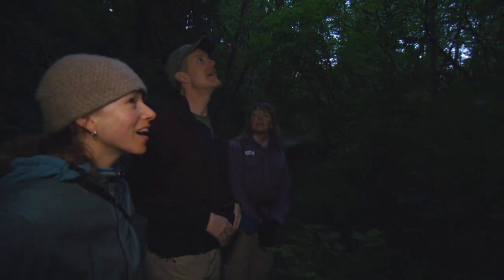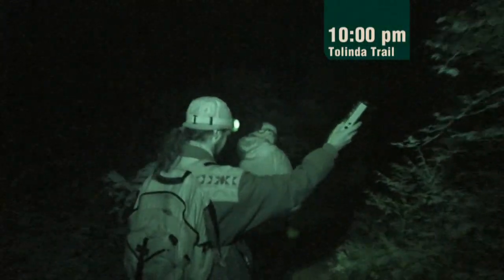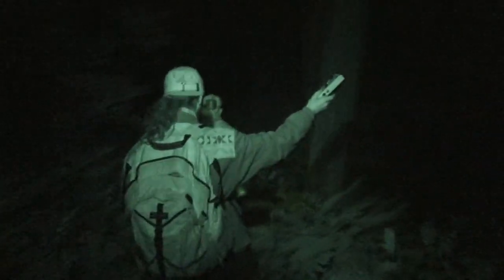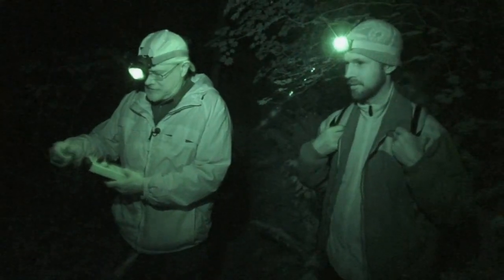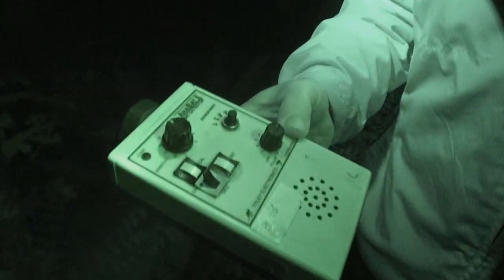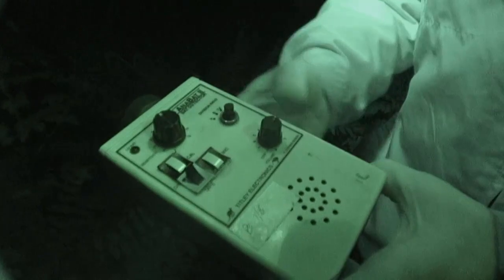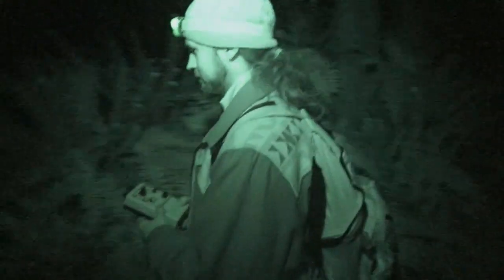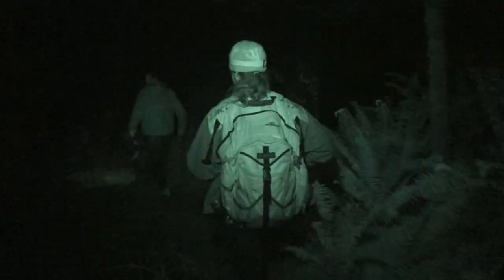Excellent survey conditions for one group of animals can be poor for others. The bat acoustic monitoring team records nothing but radio silence. The temperature is getting cold, and so if the insects aren't flying, there's no reason for the bats to be out other than to get water. Even so, the teams will work through the night.